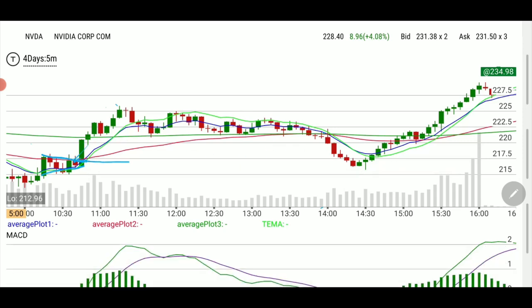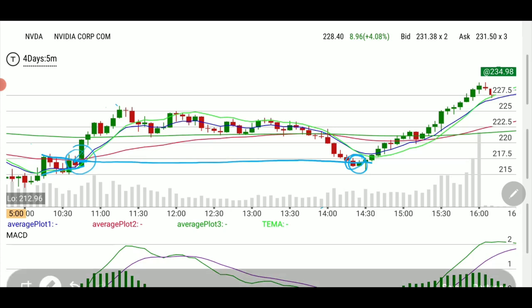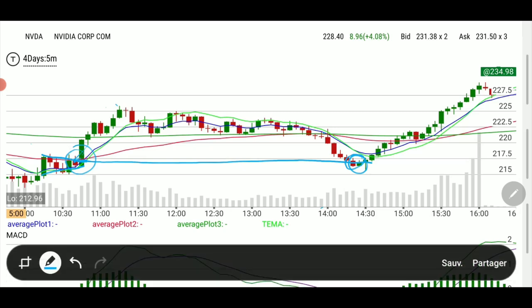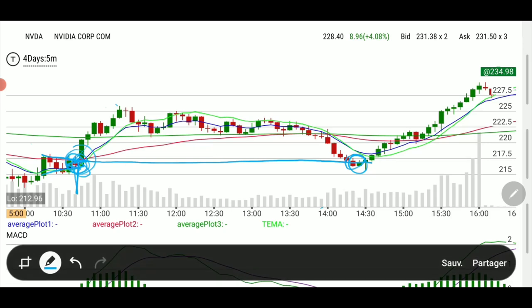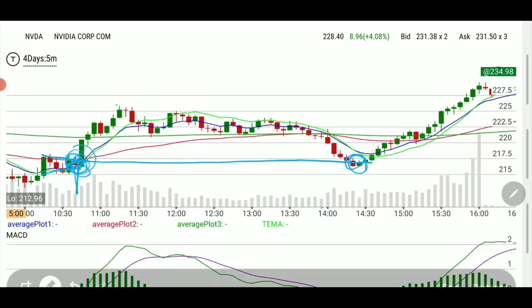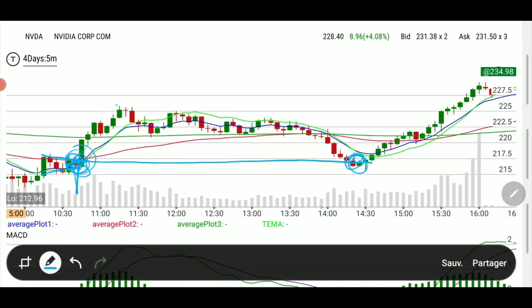However, look at what happened — it came down to a line where the bulls started picking up. As soon as it turned around, I was watching it carefully because I was thinking: whenever we reach this line, we will see the bulls start to pick up and overtake the volume from the bears to the bull side.